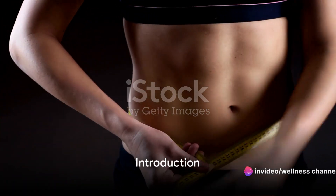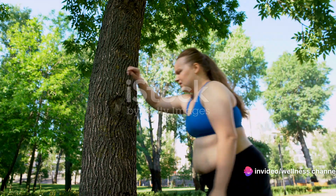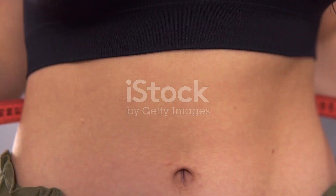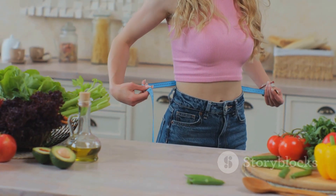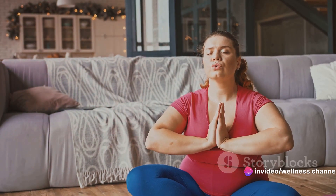Want to lose that stubborn belly fat? You're in the right place. We've all been there battling the bulge, wrestling with those extra inches that just don't seem to budge. But here's the deal — understanding the process is key. It's not about quick fixes or magic pills; it's about a consistent, methodical approach. So if you're ready to take control and make a real change, you're in the right place.